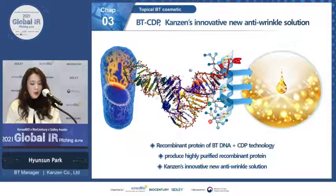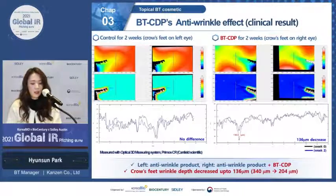With our topical BT protein we are making a new innovative anti-wrinkle cosmetic product. We conducted small-scale clinical tests to assess the anti-wrinkle effect. Participants applied commercially available anti-wrinkle products on the left crow's feet and our topical BT protein on the right side. We measured wrinkle depth and total number of wrinkles using an optical 3D measuring system. After two weeks, the control showed no difference in wrinkle depth, while our topical BT protein caused a 136 micrometer reduction in wrinkle depth.